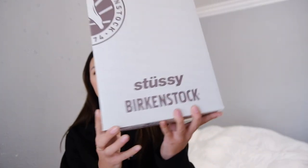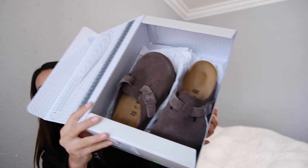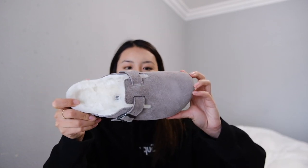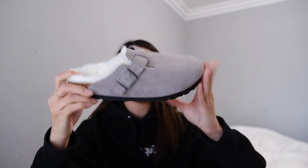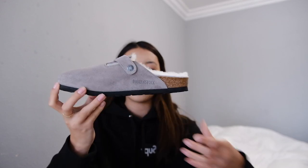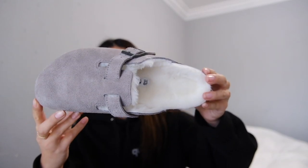They came in this Stussy Birkenstock box. They were shipped within two to three days. This is definitely not my first pair of Birkenstocks — one of my first pairs of Bostons. Actually, two days before I bought this, I ended up buying this other pair of Bostons and I'm not really sure if I want to keep these or the Stussy ones, or just keep both. I got these ones and they are fur-lined with lamb shearling — super cozy. There's a two-size difference between this one and the Stussy one, but these are also Boston clogs with lining on the inside, so they're very cozy for winter and fall.